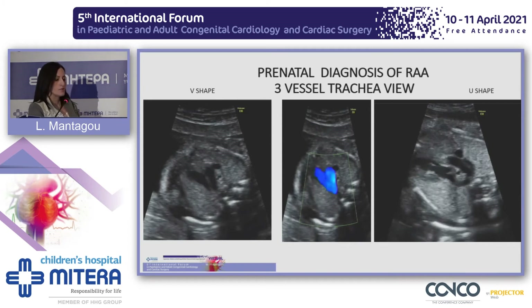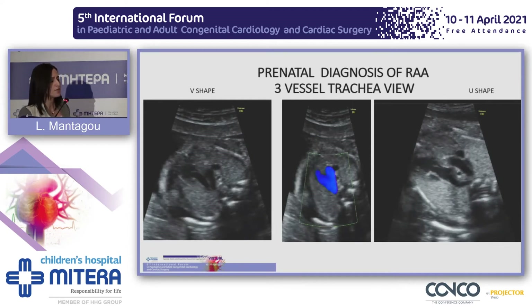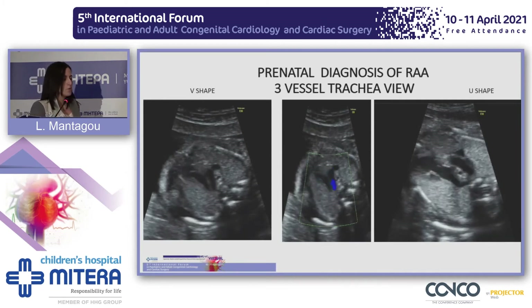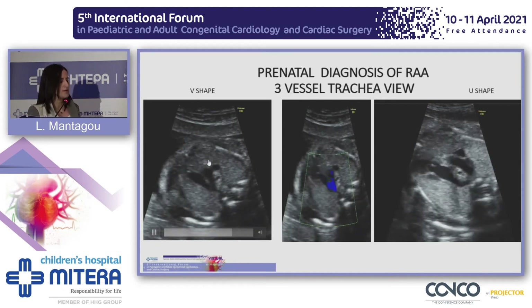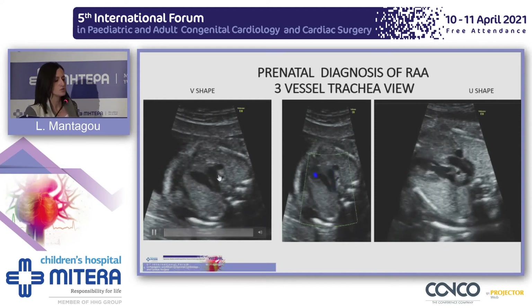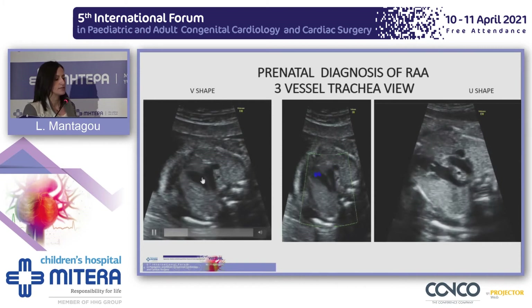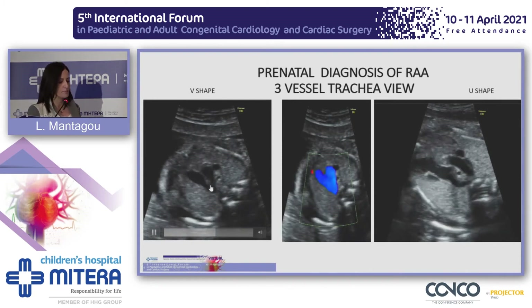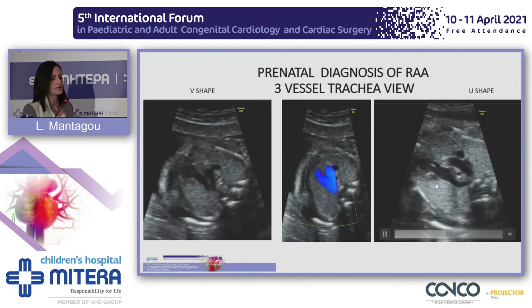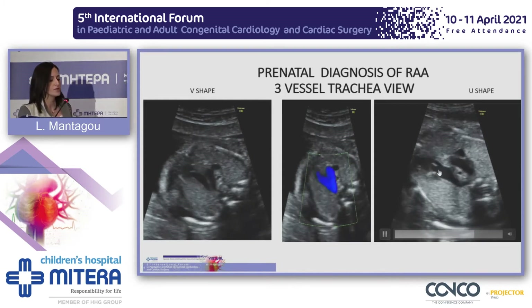Since the introduction of the three-vessel trachea view in routine fetal echocardiography screening, the detection of right aortic arch has increased. The three-vessel trachea view is a transverse view of the fetal upper mediastinum, depicting the pulmonary artery in continuation with the ductus arteriosus, the transverse aortic arch, the superior vena cava, and their relationship with the trachea. In the normal fetal heart, the pulmonary artery and the aorta are on the same side, to the left of the trachea, forming a V-shape. In the presence of a right aortic arch, the aorta crosses to the right of the trachea and forms, with the pulmonary artery, a U-shape.